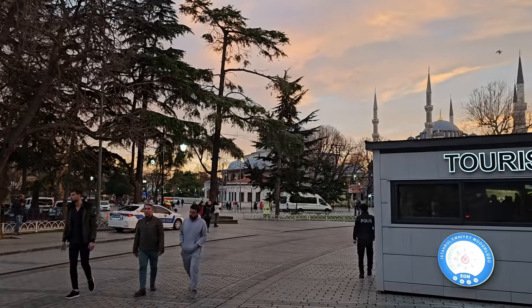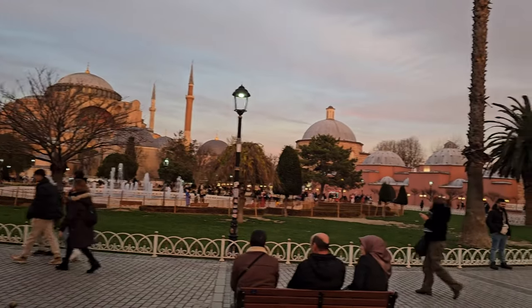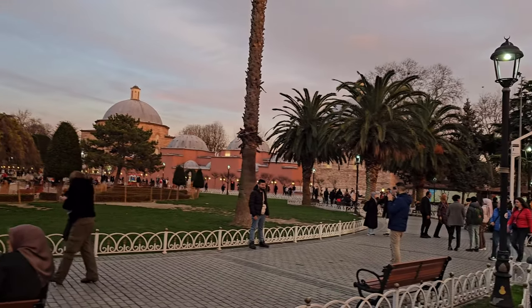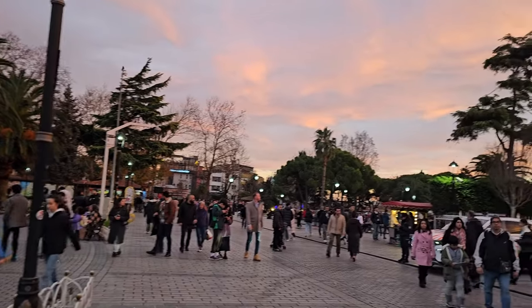You also want to come back here during the evening hours because the same area where the Hagia Sophia is, is also where the Blue Mosque is, and you'll see the buildings turn into a nice red color.